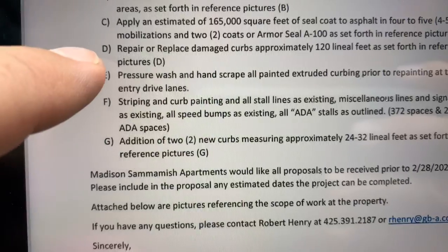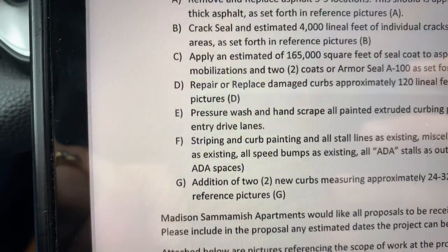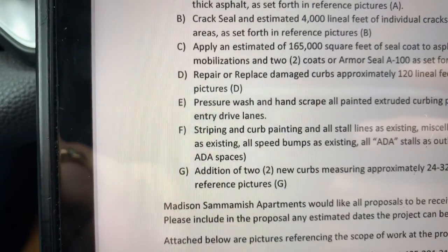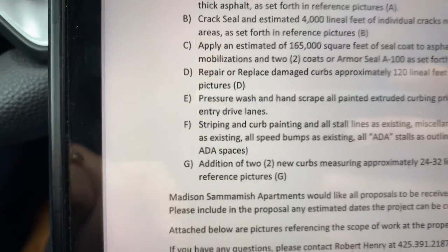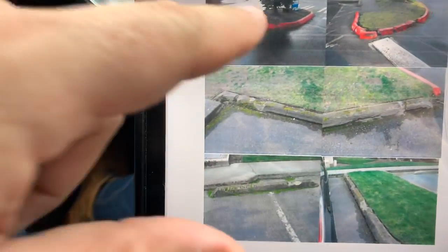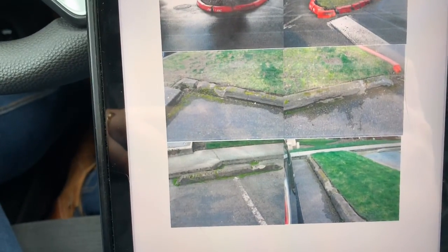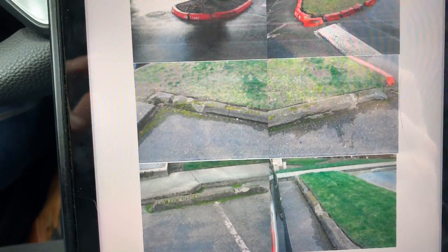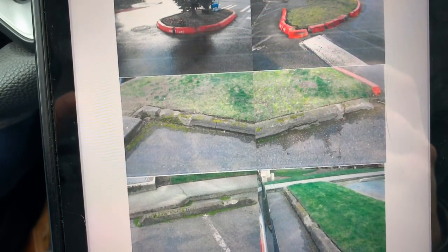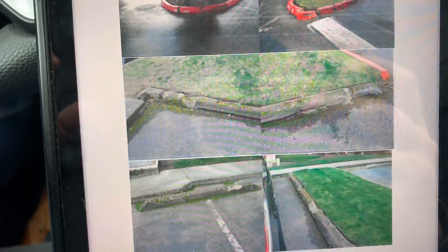Repair and replace damaged curbs: approximately 120 lineal feet, as set forth in reference pictures D. Right now I'm looking at six locations for that 120 feet. We don't have to mark it on an aerial map right now — we just need to assume 120 feet of R&R, 6x8 inch curb in six different locations.